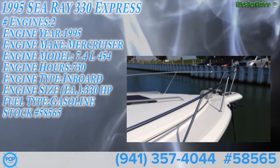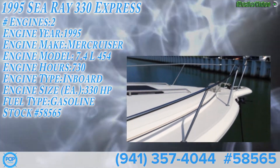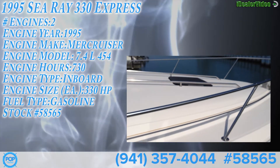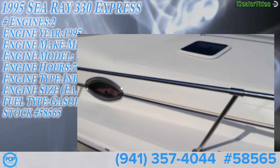To my listing, this is a 1995 33' Sea Ray Express Cruiser. Really nice shape. Freshwater, Sandusky, Ohio, Lake Erie.